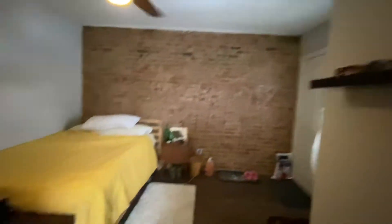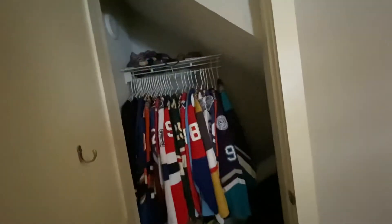And this will be the other bedroom. So you still have the great brick wall in here. You've got the hardwood floors. Once again, another closet.